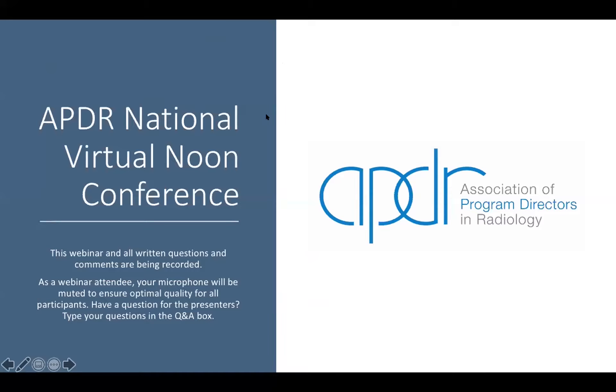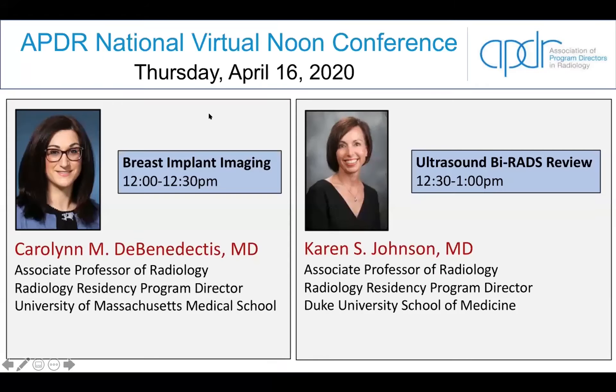I'd like to introduce both speakers. Our first speaker is Dr. Carolyn DeBenedectis from the University of Massachusetts. She's also the Program Director there. Following Dr. DeBenedectis, we'll have Dr. Karen Johnson from Duke University, also the Radiology Residency Program Director there. We're so honored to have both people join us today. Without further ado, I will stop sharing my screen and we'll have Dr. Carolyn DeBenedectis take over.